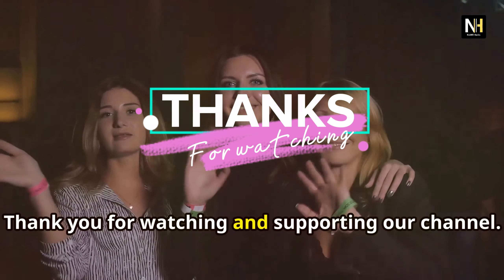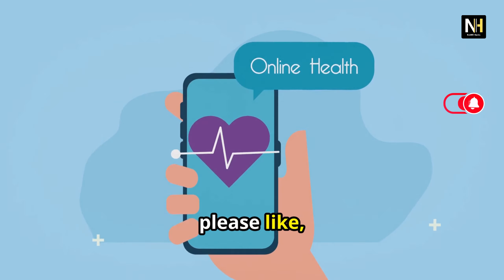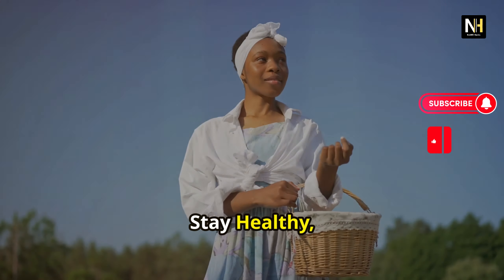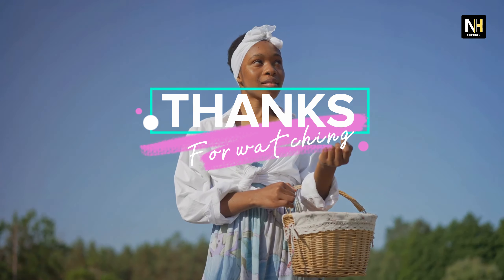So there you have it! Incorporating these six spices into your daily routine can significantly impact your health, particularly kidney health. Remember, these spices are amazing additions to your diet, but they're not a magic cure. Always consult with your healthcare provider before making any significant changes to your diet or lifestyle, especially if you have pre-existing health conditions. Thank you for watching and supporting our channel. If you found this information valuable, please like, share, and subscribe to stay updated with our latest health tips and insights. Stay healthy, stay happy, and remember, nature has the best remedies.